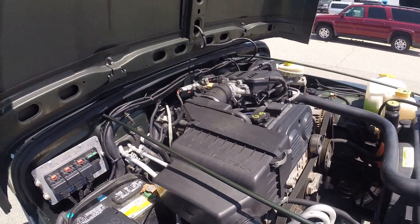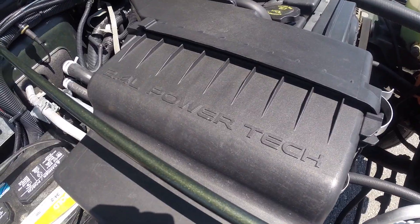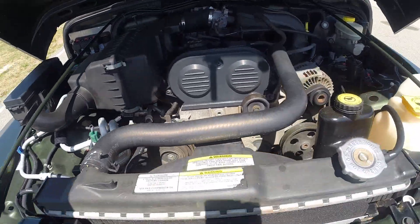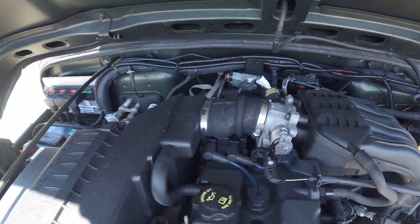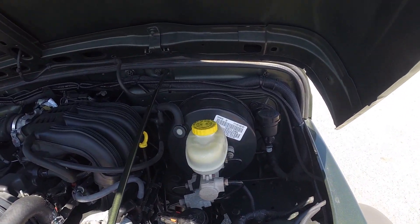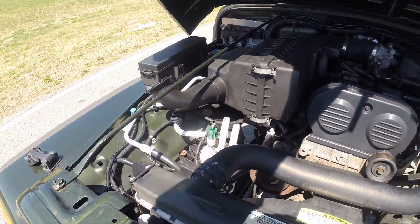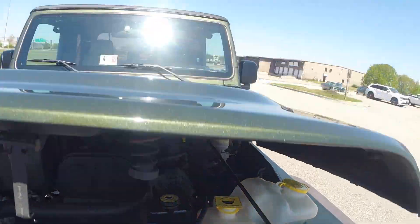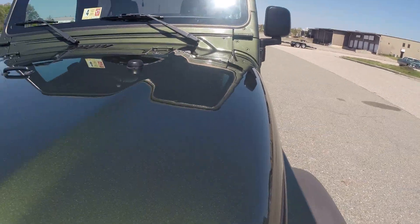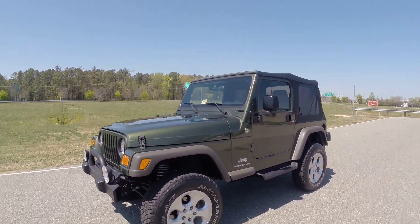Again, this is an SE model, so you do have the 2.4 liter PowerTech four-cylinder engine, very well cared for. Again, 29 service records we have from the previous and only owner — anything that needed to be done, it appears that they did. I had my tech check over it completely while he did the new clutch kit and flywheel, and he said that the vehicle is in amazing condition. He recommended that we do nothing else to the vehicle.